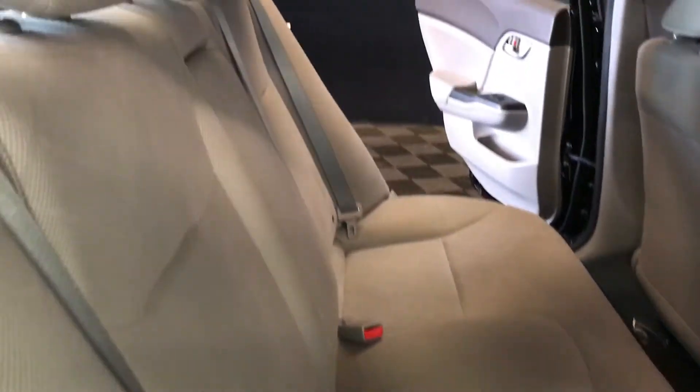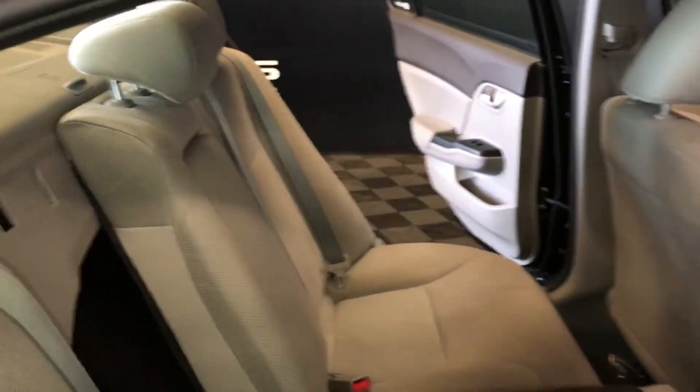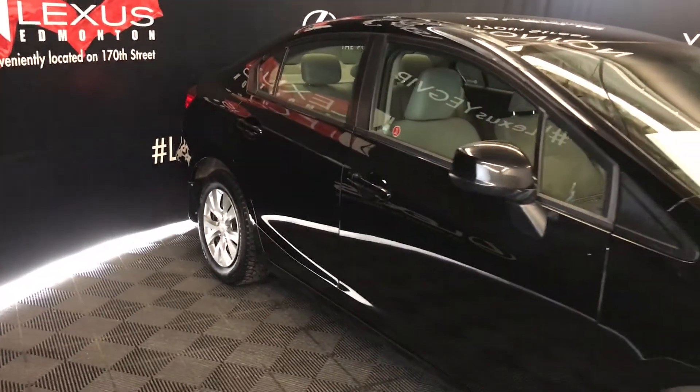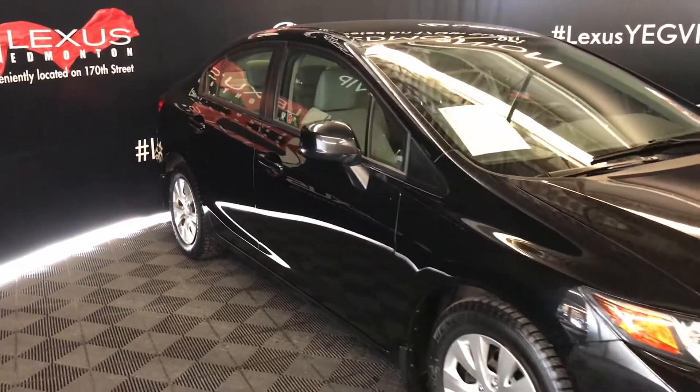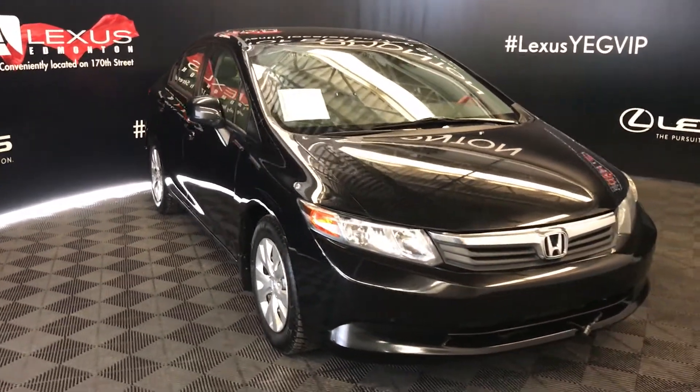Curtain airbags. Overhead handles, hooks, and lighting in the middle. Back seat is 60-40 split. Side mirrors can fold shut. Daytime running lights, engine block heater, and so much more.